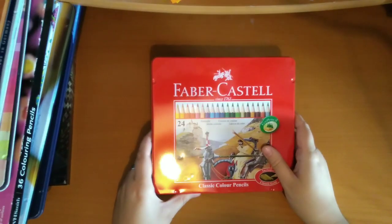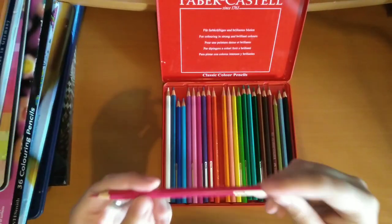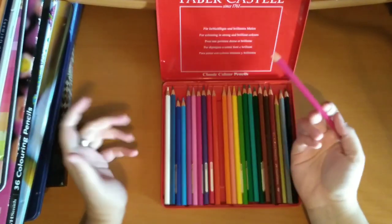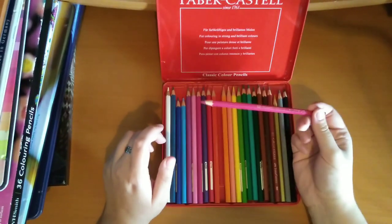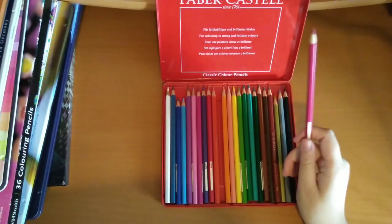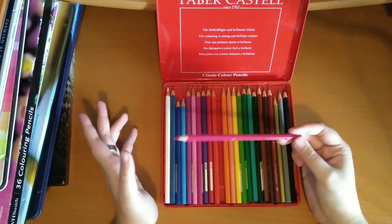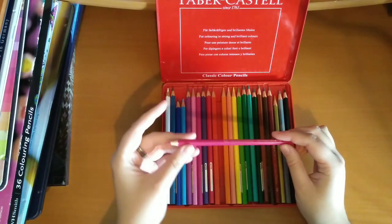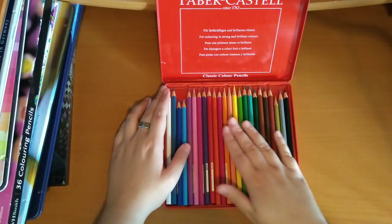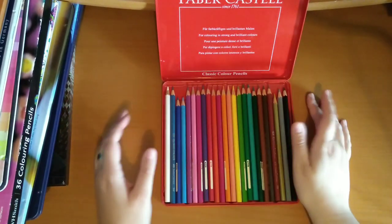And then I've got the Faber-Castell Classic 24 pencils. These are at the student grade level but still very good quality — not as high quality as the Polychromos, but still very good. They're very pigmented. Like the WH Smith pencils, they're a very good budget pencil to start out with. The biggest set is the 60, which you'll see a bit later on. I've got this as a 60 set as well. If you're not just in the UK, you should be able to get these as they're available on Amazon.